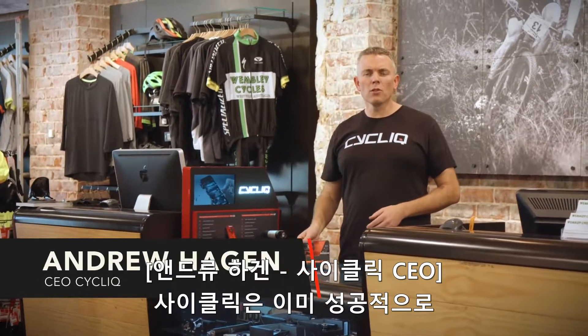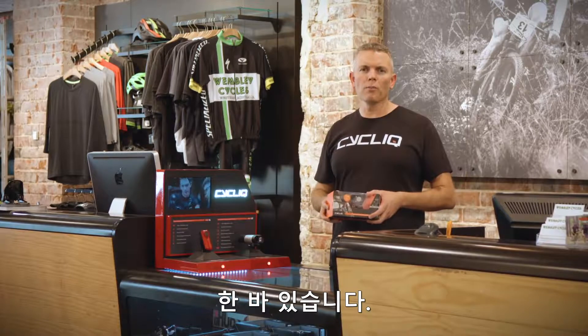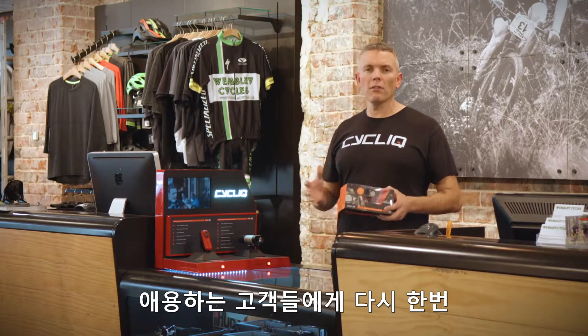We've successfully launched two Kickstarter campaigns — one for Fly6, one for Fly12 — delivered to your door. These products are now sold in bike shops all over the world, and we wanted to thank you, our Kickstarter backers, for your everlasting support.